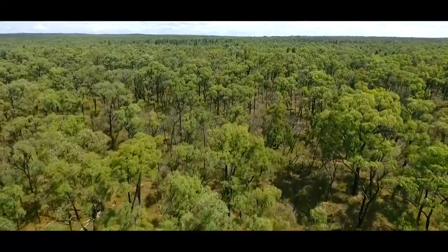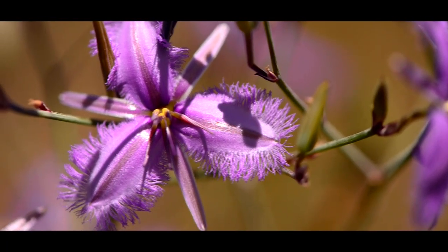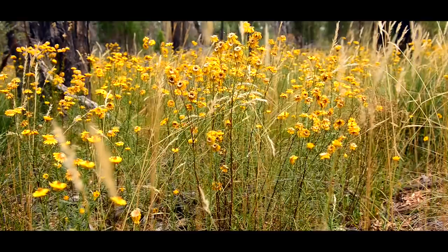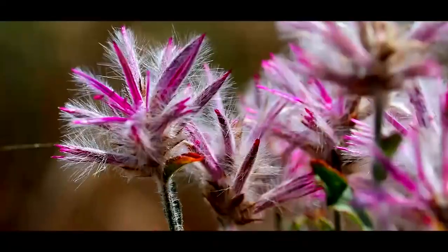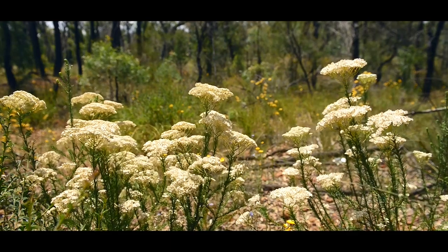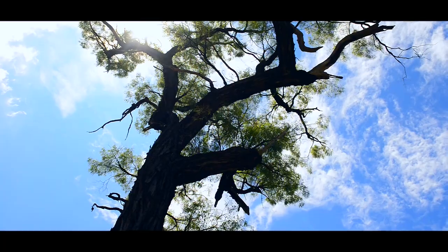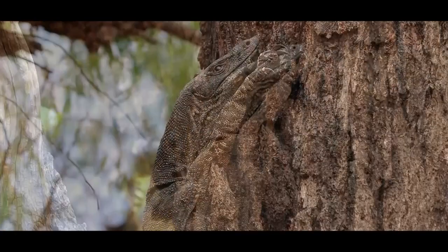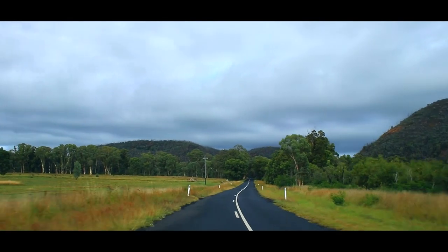I've learnt quite a bit about the vegetation in the local region as a result of bird watching. Quite a lot of threatened species — birds, plants — and it's just a wonderful place to visit. It's over 64,000 to 65,000 hectares in size. We make our way to the Warrumbungles National Park.